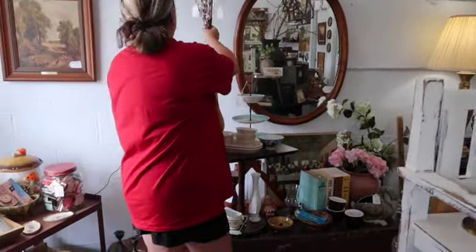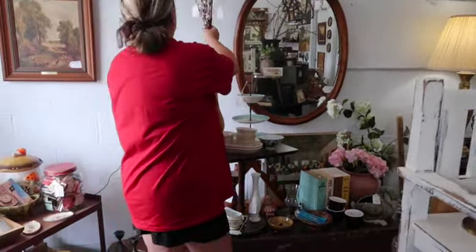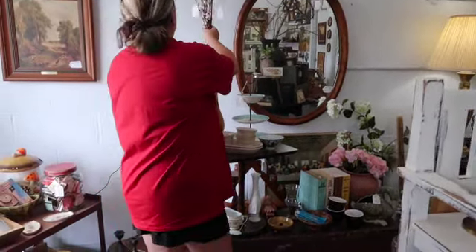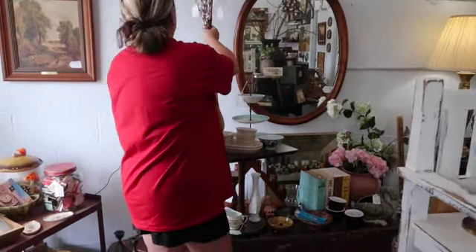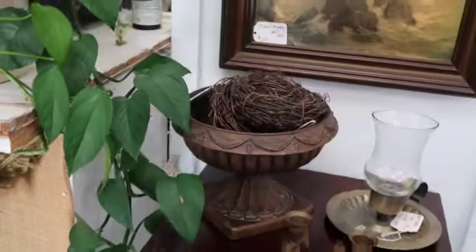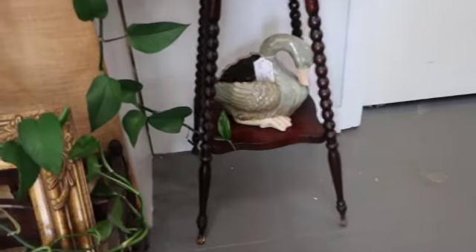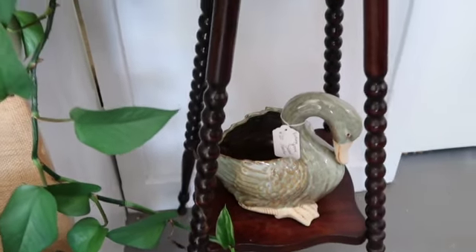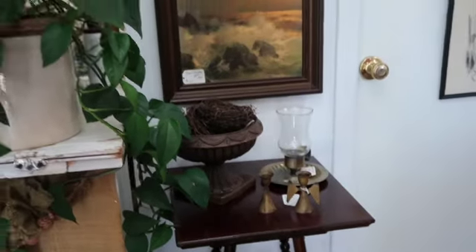It just looks like it was made to be together right there — it looks like it needs to go together. I like it. That does show — you know, that brown, both these browns bring out that chair. It does look good, it's a really good size for it.